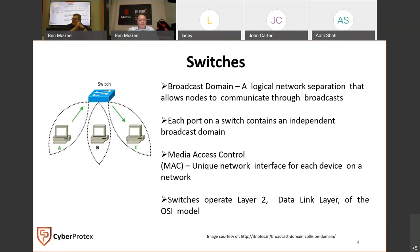A switch is an upgrade from a hub - it's able to think a bit. It has the ability to separate the network and allow nodes to communicate through broadcasts. Rather than shouting at the entire room, if operating like a switch I could just communicate directly with one person without everyone else knowing. Each port on the switch has its own broadcast domain. With switching you have the ability for media access control, where based on the MAC address of a device you can allow or deny traffic - this is where access lists and policy begin.